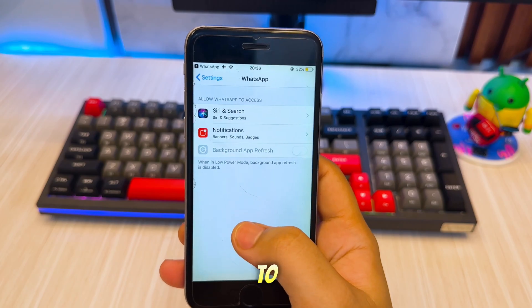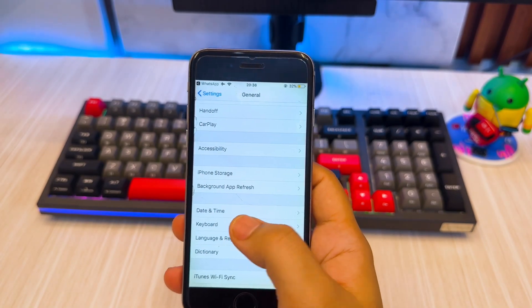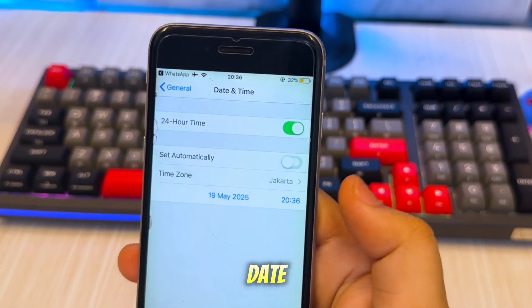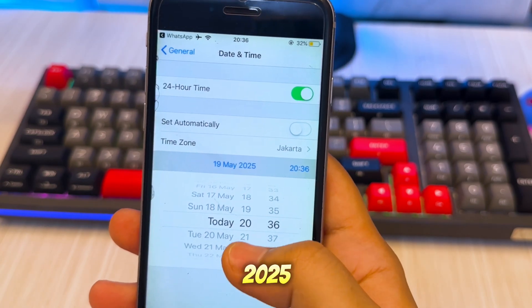You can fix it by going to Settings. Click General, then hit Date and Time. Turn off Set Automatically for Date and Time, then change the date to April 6, 2025 or earlier.